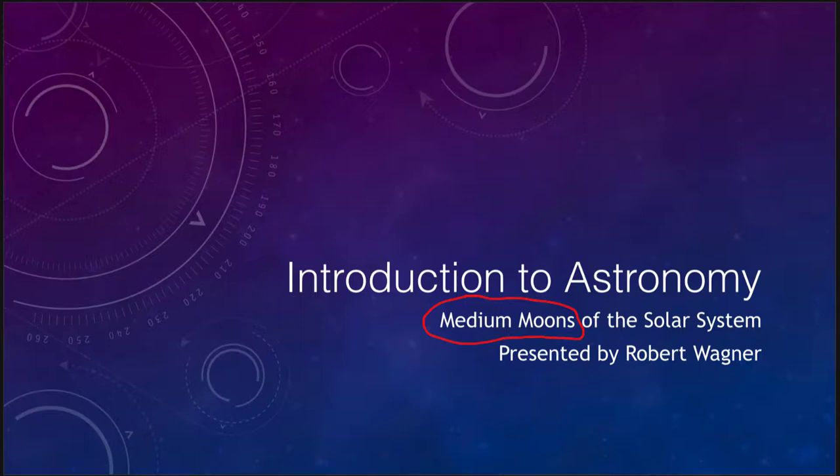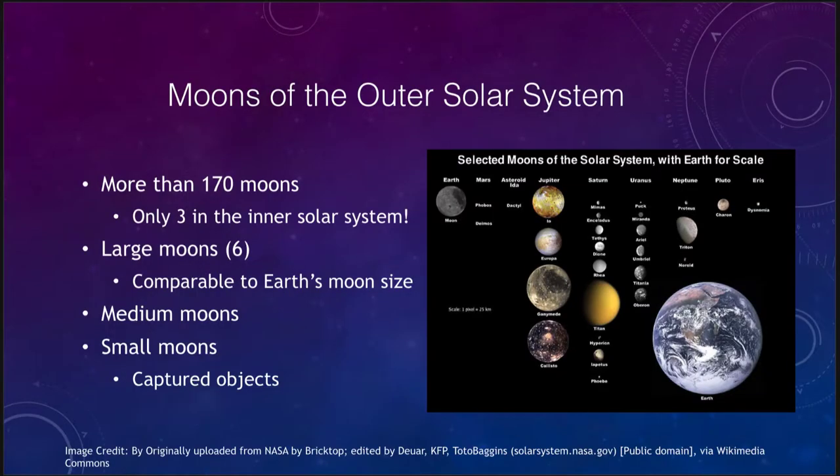There are far more medium moons that we will look at. Overall, there are more than 170 moons in the solar system and only three of these are in the inner part — that would be Earth's moon and the two small moons around Mars. Those are the only moons in the inner solar system; the other nearly 170 would all be part of the outer solar system.